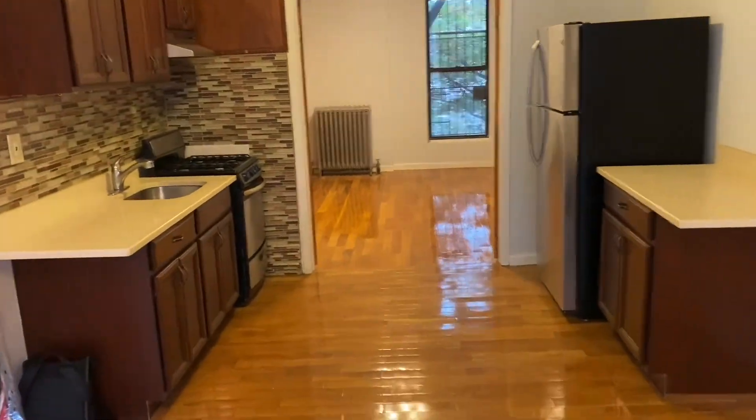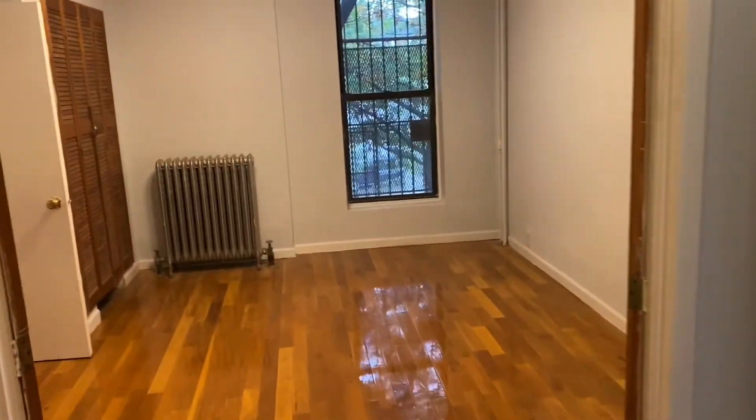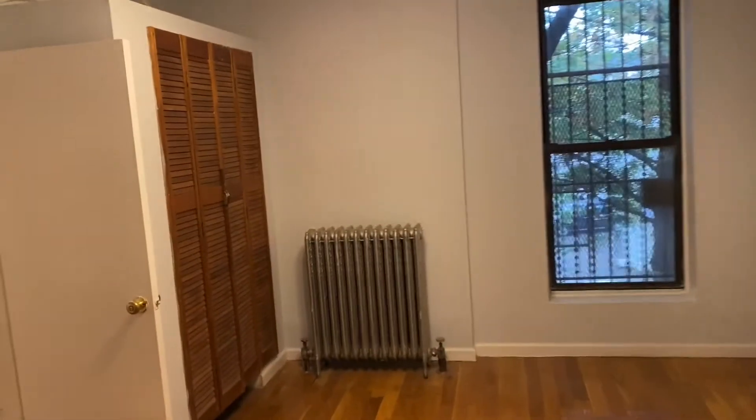Wow, nice floors. Nice cabinetry, new appliances, and a big closet over here in the corner.